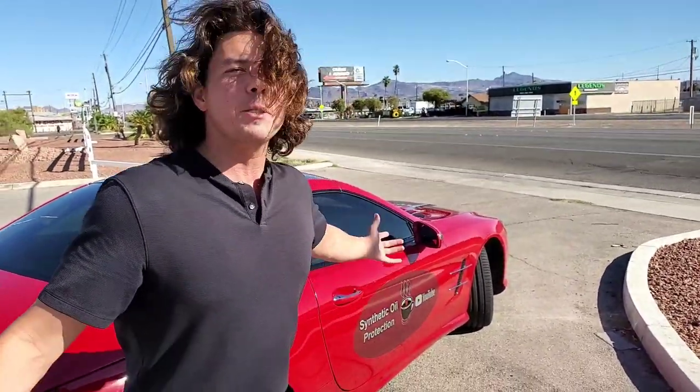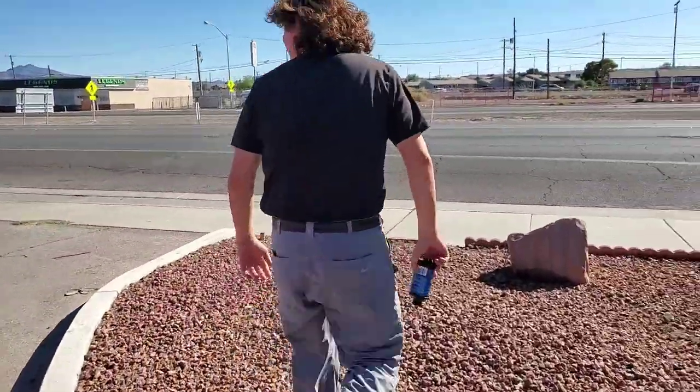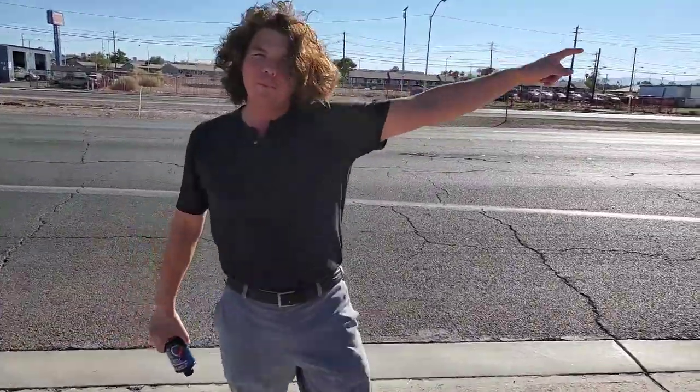So today we took a trip down to Boulder Highway, one of the hottest places in Las Vegas. We're here in Henderson, Nevada, and this is one of the hottest places in the world.